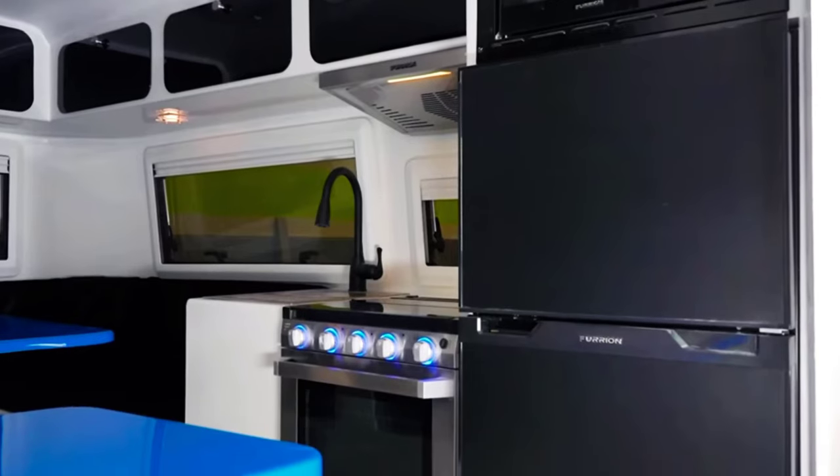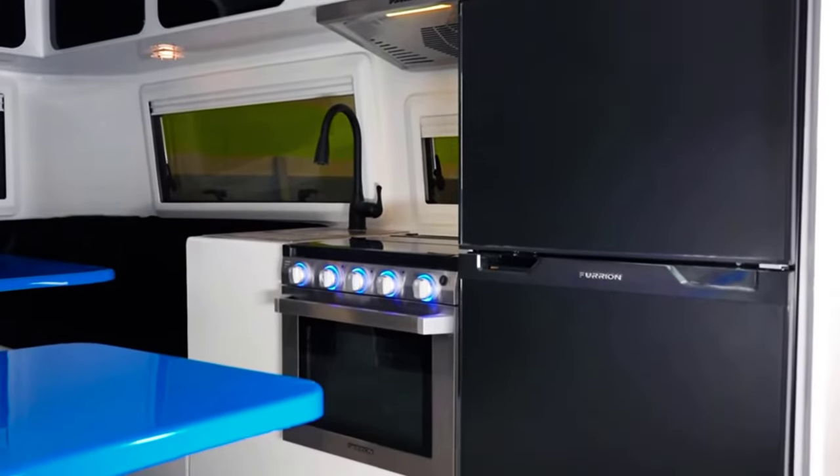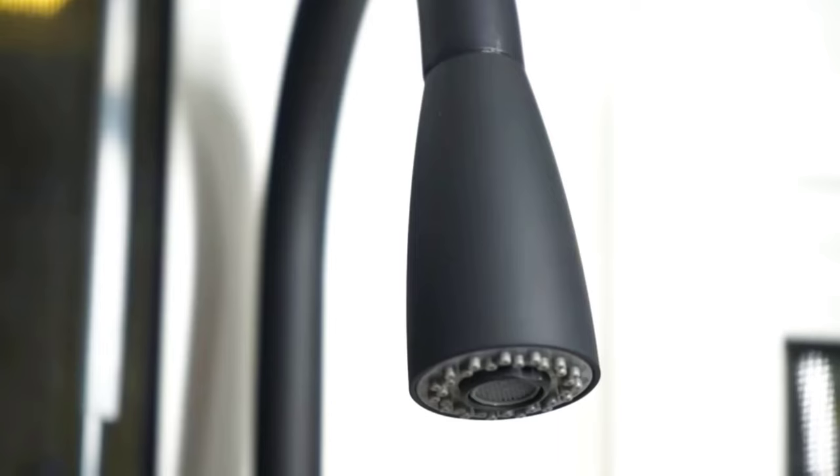So there you have it — the Cortez travel trailer review. If you like the video, please leave a like, and if you're new, subscribe down below.